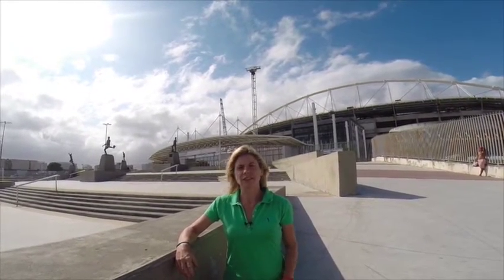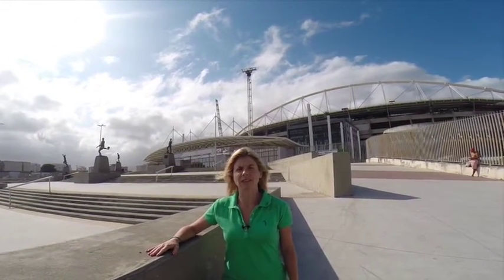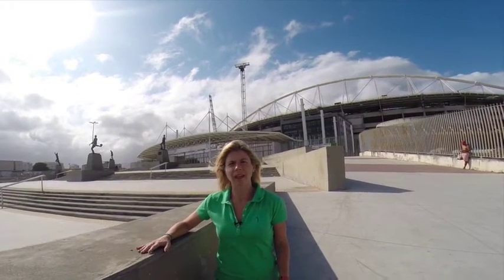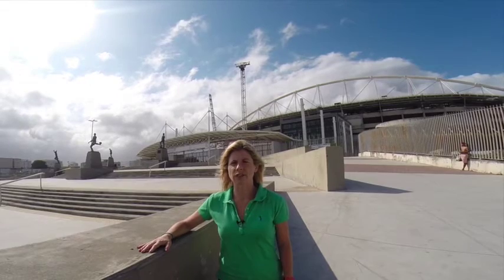It was built in 2007 and was the Rio Stadium for the Pan American Games. During Rio 2016 it will host the Athletics competition for both the Olympics and Paralympics, and some of the football matches as well.